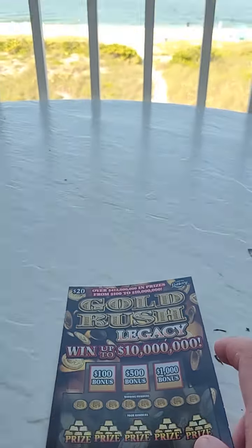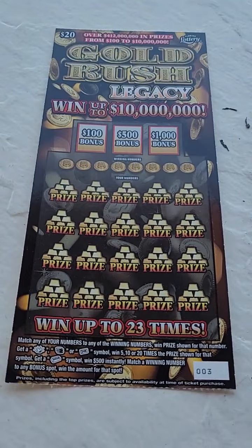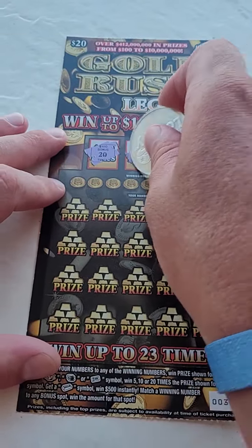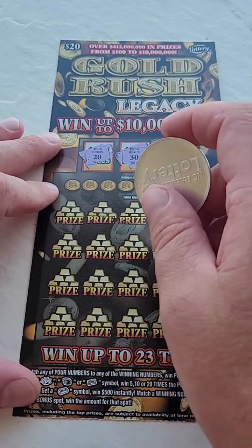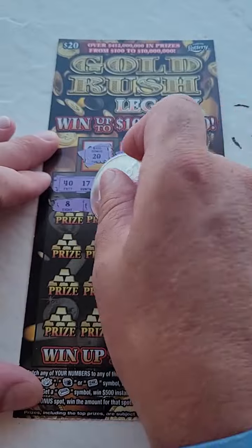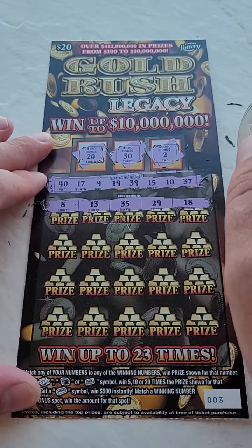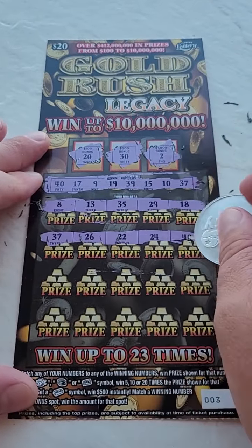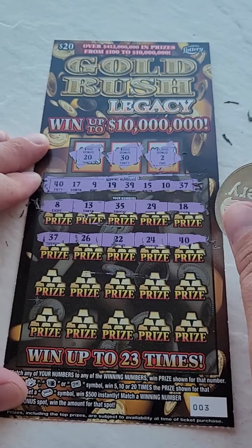Welcome back for another lottery ticket scratch-off video. Look at this guys, we're beachfront once again here scratching some Florida lottery tickets, trying to get a big winner. We got a bonus number of 20, 30, and 2. Here are the winning numbers — come on, big winner! 8, 13, 35, 29, 18, 37, 26, 22, 24, and 40. Oh there we go, we got a winner!